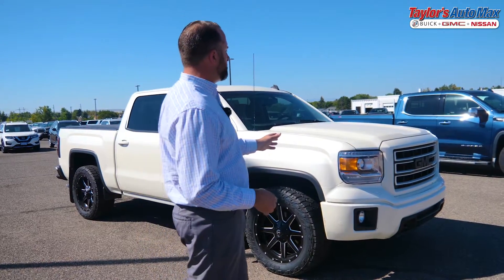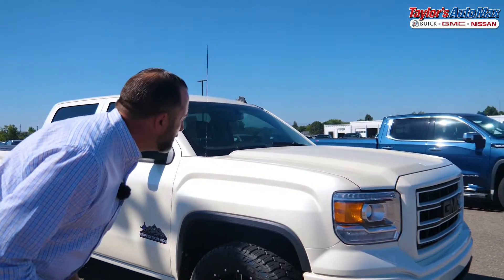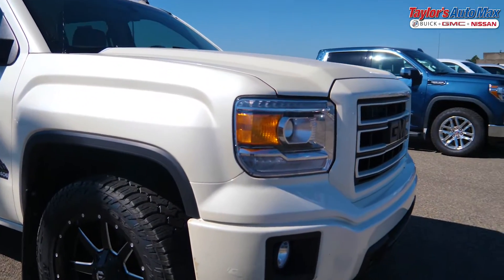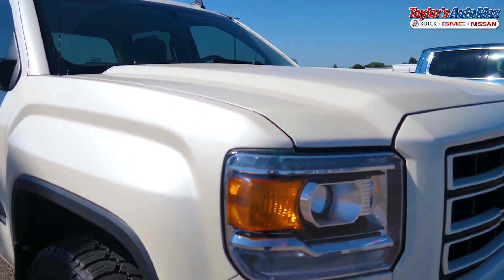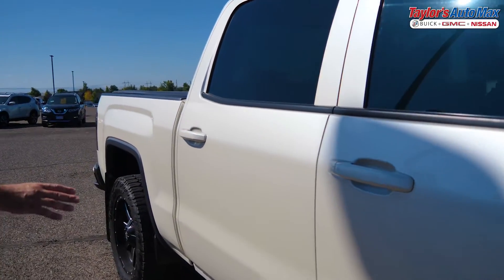Once we get done with the basics, we start on the exterior of the vehicle. We've all been trained to come over and start at this exact corner, and we start looking immediately. We're looking for hail, we're looking for any dents and dings, any kind of rust, any kind of bubbling in the paint. Going through this vehicle, it's a pretty nice and clean rig.